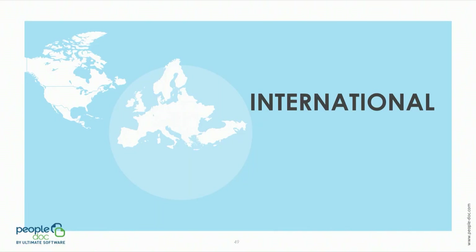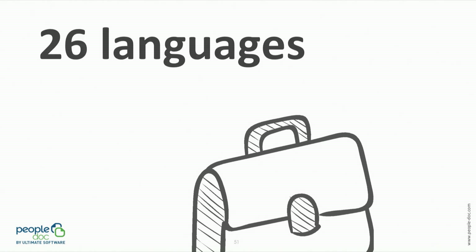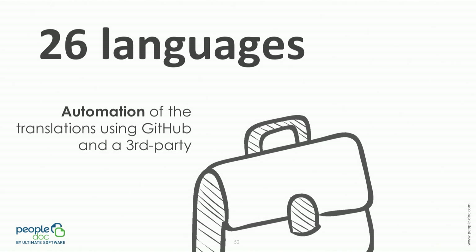Once all the dashboards had been created, we met another challenge: the internationalization of our dashboards. PeopleDoc having HR users all over the world, we needed to deliver dashboards in 26 languages. Of course, it was unthinkable to create as many dashboards as we have languages — that would have meant 182 dashboards to create, maintain, and implement. So that was a no.